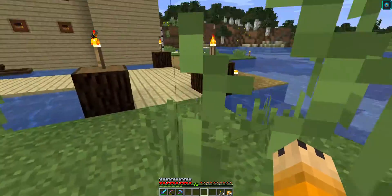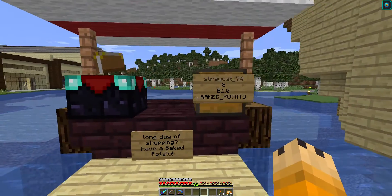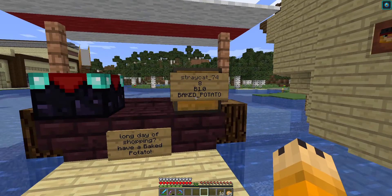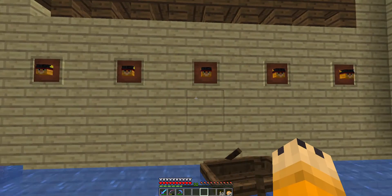The first thing you'll see on the dock here is my potato store — baked potato store. After a long day of shopping, have a baked potato! Eight baked potatoes for a gold ball. You can see my cannons and my face over and over again.